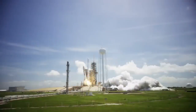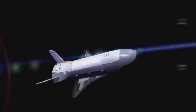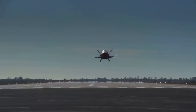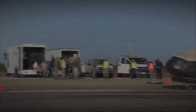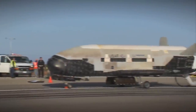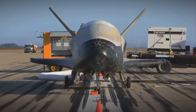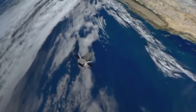We have a mission. The X-37B Orbital Test Vehicle, or OTV, is the nation's first unmanned space plane. Managed by the U.S. Air Force Rapid Capabilities Office, the Boeing-built X-37B is a highly flexible testbed platform for a variety of on-orbit demonstrations.